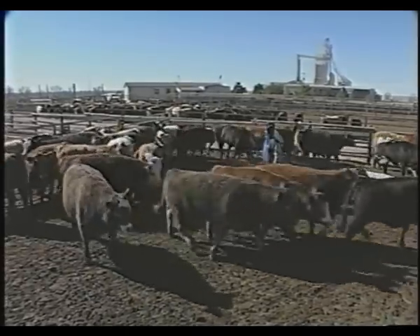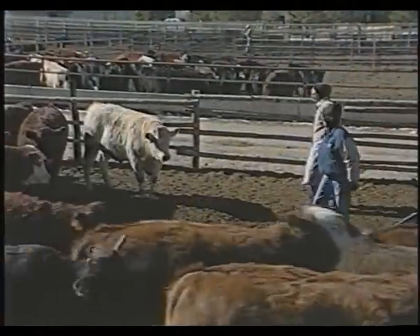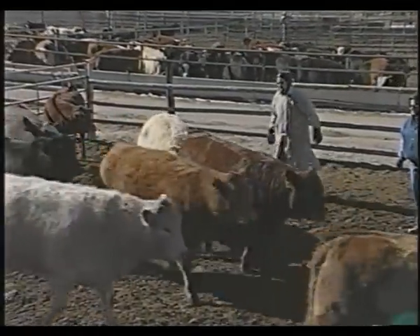They need to understand that you don't mean any harm. Therefore, your attitude as you enter the pen and the way you present yourself to those animals — whether you are presenting yourself in a fashion that will cause fear, or whether you are calm and very collected about your movements — can influence the way those animals will react to you.